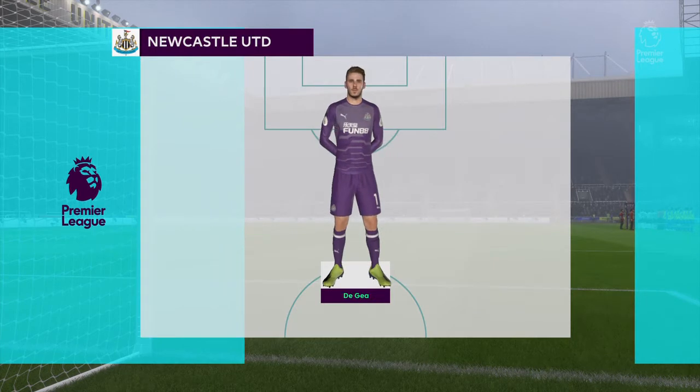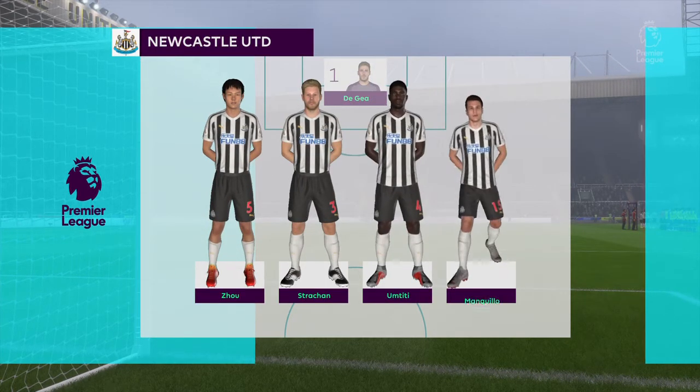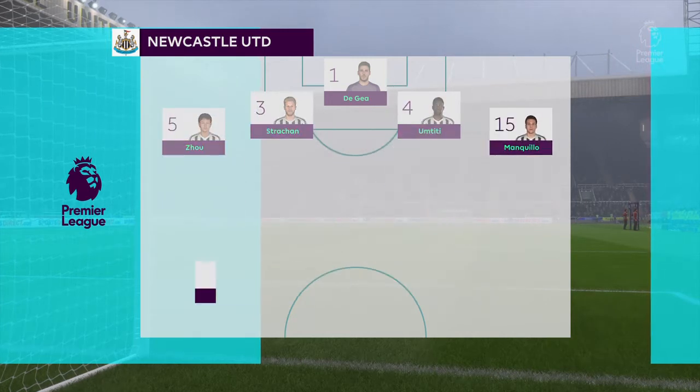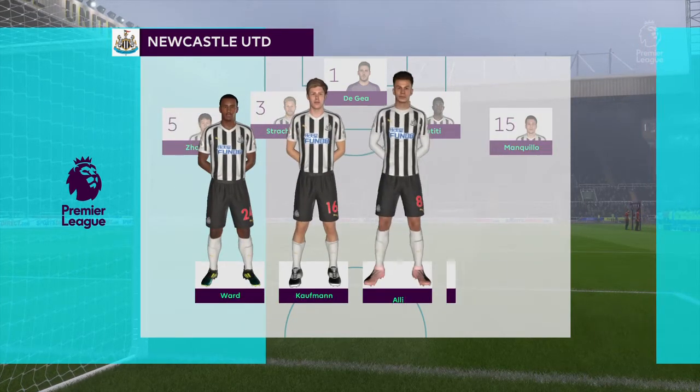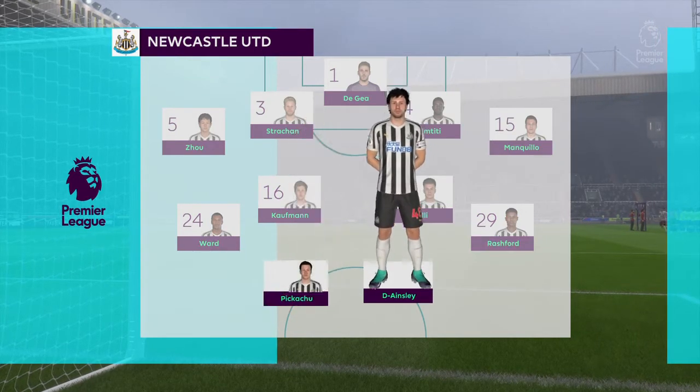Newcastle United's line-up: two banks of four, 4-4-2. How it always used to be. Don't see it quite so often these days, but that's a classic formation and really capable of causing problems here today.